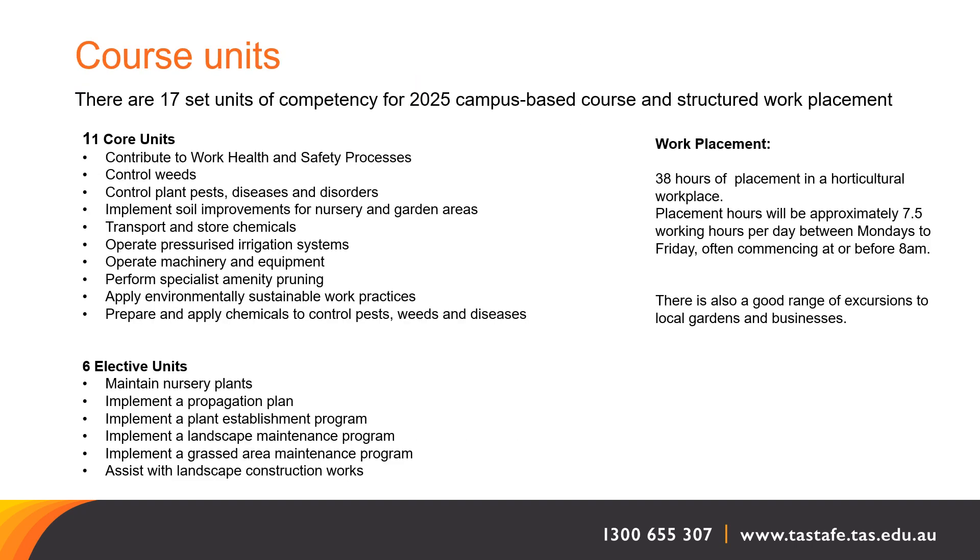There are 17 units of competency. They cover nursery and propagation, turf care, basic landscape construction, chemicals, integrated pest management, soils and growing media, machinery and equipment, pruning and landscape maintenance. In all units there is also a work health and safety component.